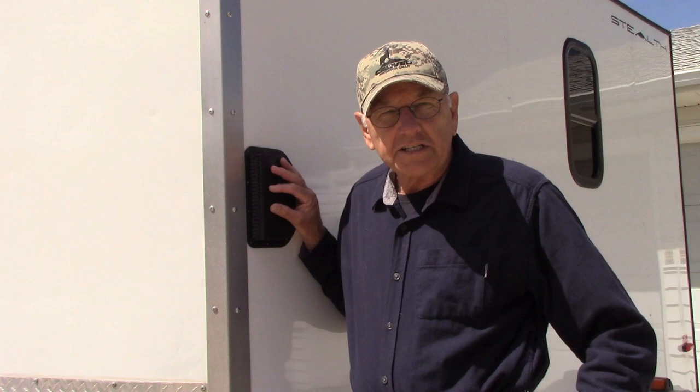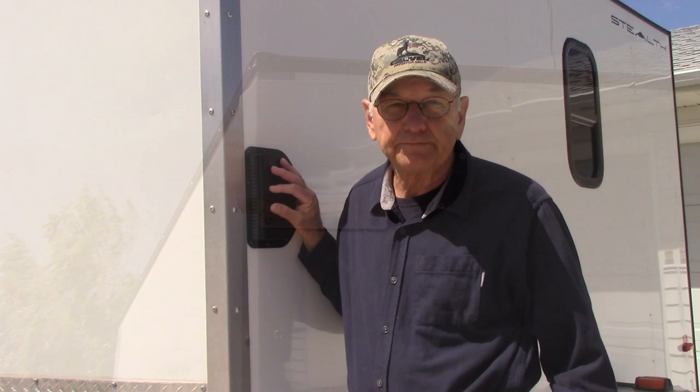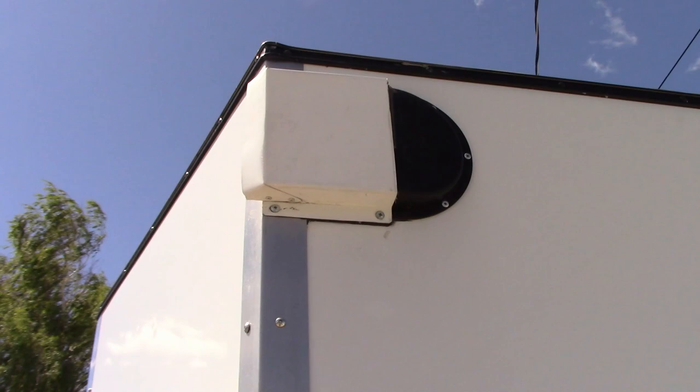What you want to do is create high pressure on the inside of your trailer instead of having it be low pressure. By creating high pressure, that dust won't be coming in. You can see the original vent on my trailer, but I modified it and made a sheet metal scoop.